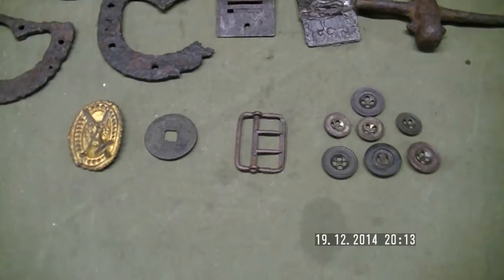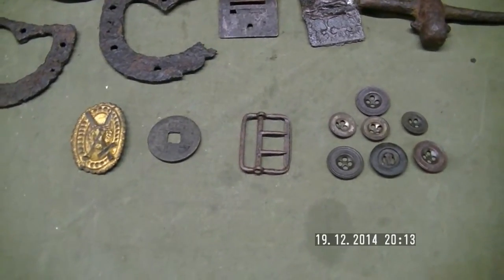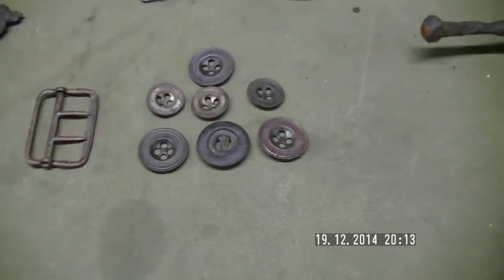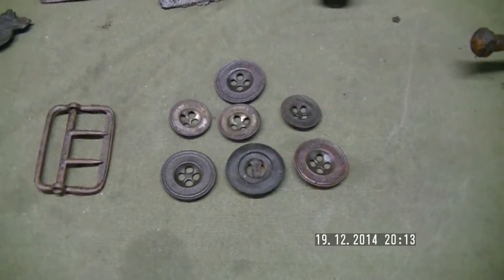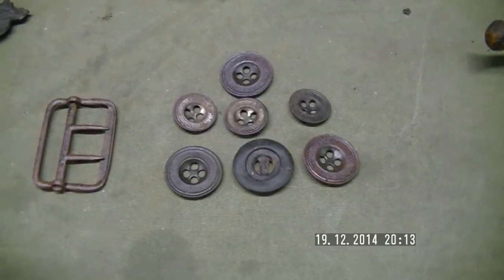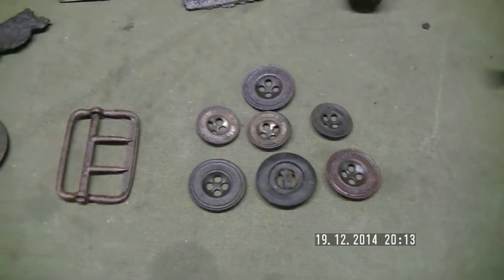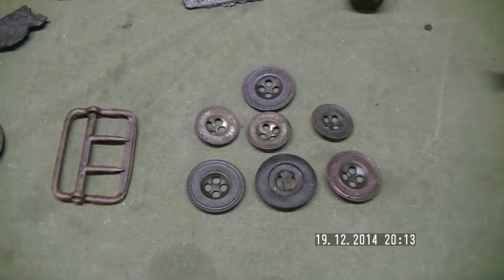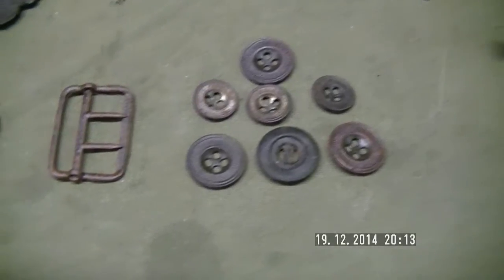Here we are, it's Aussie Pete here again. I'm just going to cover a few of the major finds I recovered on my last trip out west. On the far right we've got seven buttons — these are normally made of brass and most times have the maker's name stamped on them. This time I've got seven buttons that have nothing stamped on them: no maker's name, no advertising for any store, shop, or merchant at all. So it's very rare, but I've got seven in a row there.